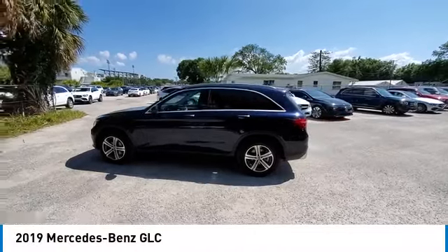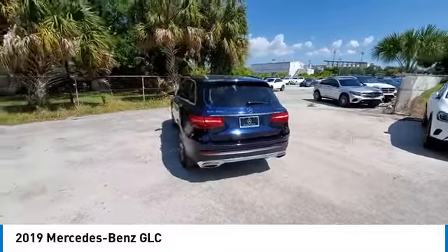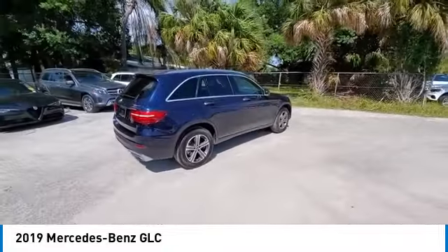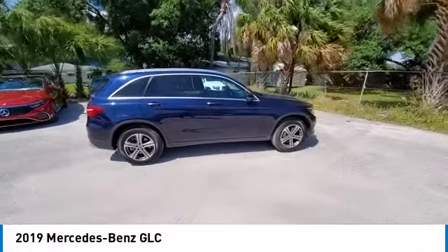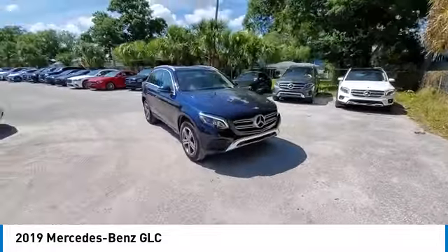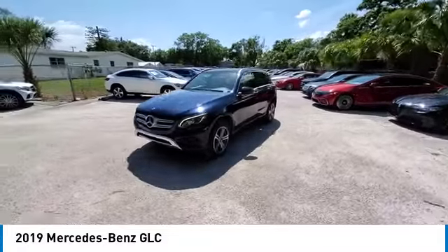Make a great choice today with the 2019 GLC. The Mercedes-Benz GLC sets the bar for the luxury SUV — a midsize SUV that's all lean muscle and has a roomy new cabin full of style and substance. This vehicle has less than 75,000 miles.